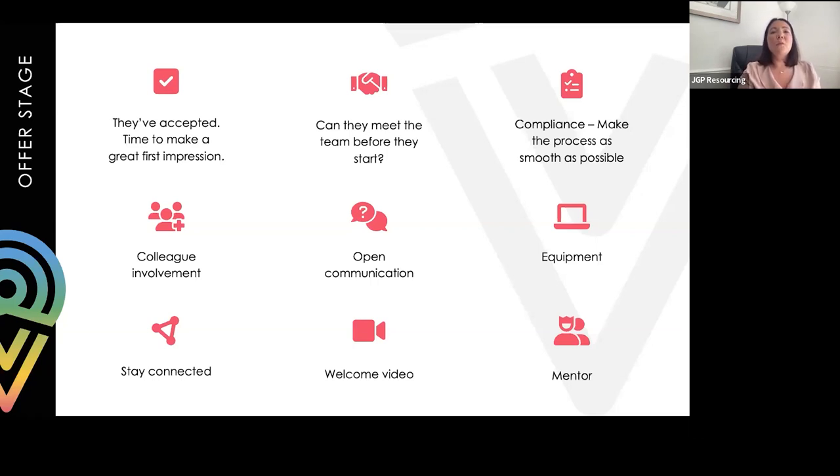Working remotely can be a little daunting when new starters won't know anybody. We've seen many clients produce welcome videos - from the team or the business leader - a two to five minute video about what the business is like, what they expect, and what their values are. It gives a great introduction to someone who hasn't worked for the organisation before and really wants to be part of a fantastic public sector business.